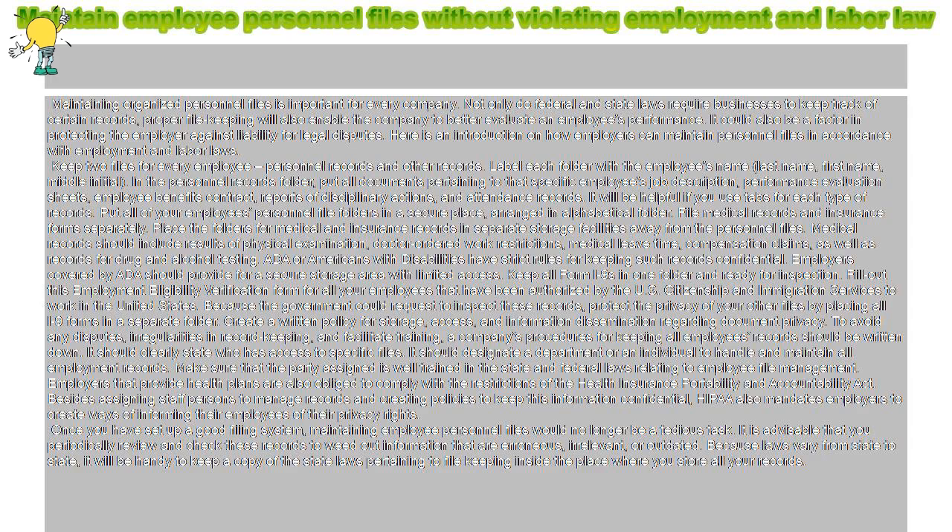Keep all Form I-9s in one folder and ready for inspection. Fill out this Employment Eligibility Verification Form for all your employees that have been authorized by the U.S. Citizenship and Immigration Services to work in the United States. Because the government could request to inspect these records, protect the privacy of your other files by placing all I-9 forms in a separate folder.